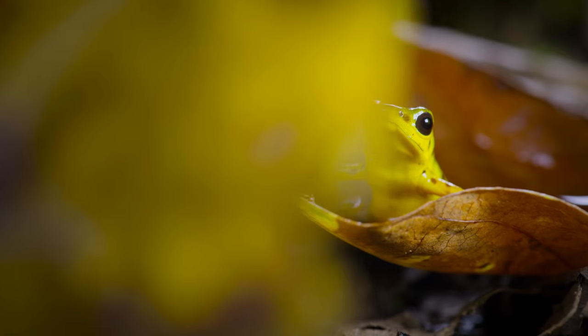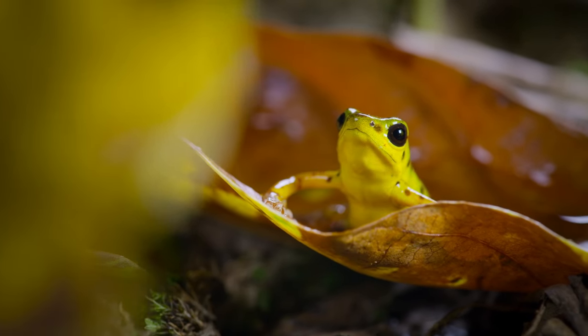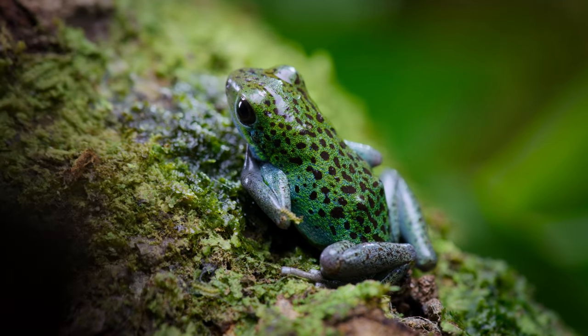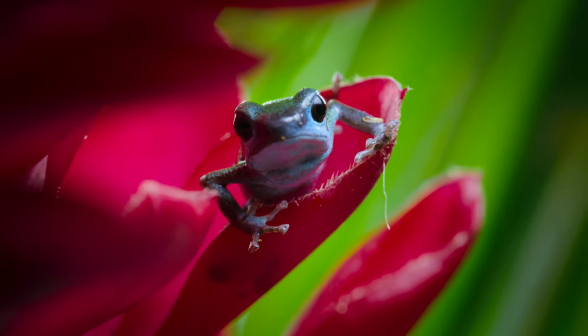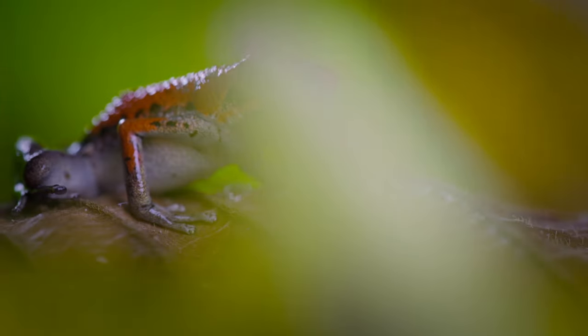The strawberry poison dart frog, found here on different islands, comes in all kinds of different colors — not just slight differences, but dramatic differences. We have red frogs, yellow frogs, green, and blue. They look very different, but they're the same species. These are the most varied and brightly colored frogs in the world.